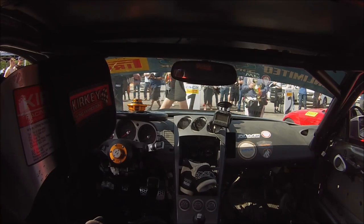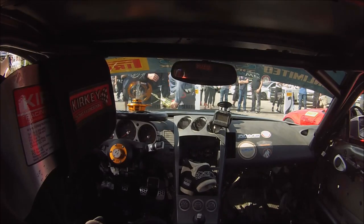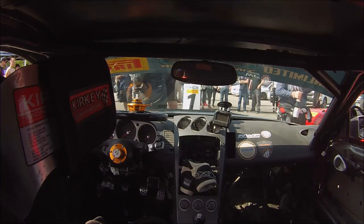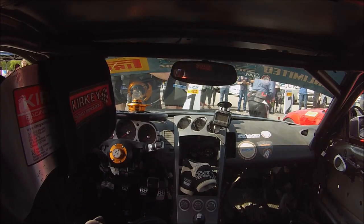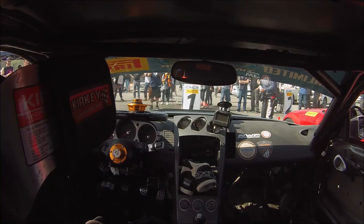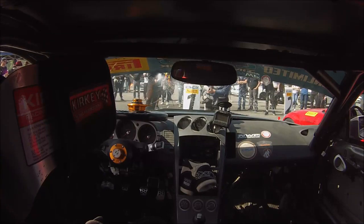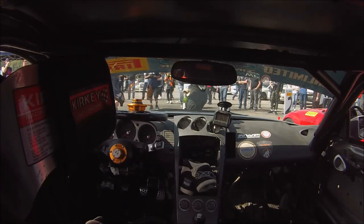And your winner for the CSCS Season Ultra 2017, the Unlimited Rear-Wheel Drive Champion, car number 80 — Michael Gardner! Congratulations, Mike. Give it up for your Unlimited Rear-Wheel Drive Champion.